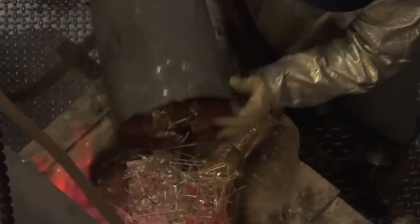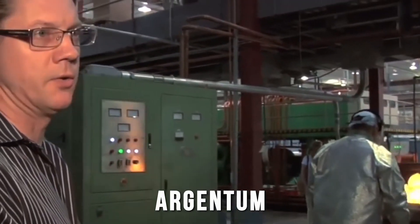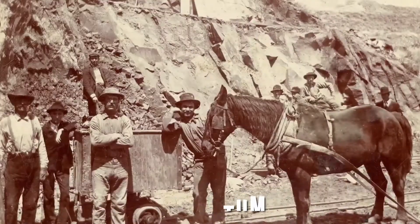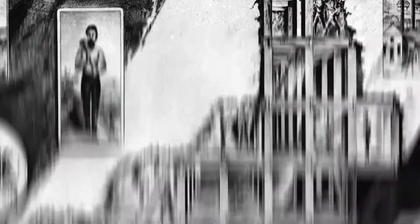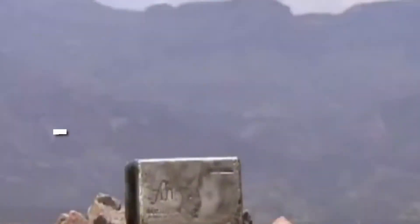The element symbol AG for silver is taken from the Latin word argenta, meaning white, which comes from Argos. The French word argent is also derived from Latin, whereas the German word silver is said to have come from the Assyrian word sarpu, which means silver.